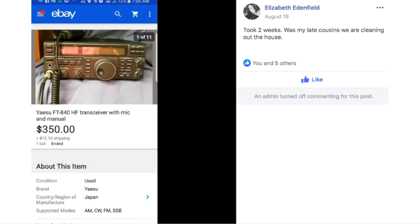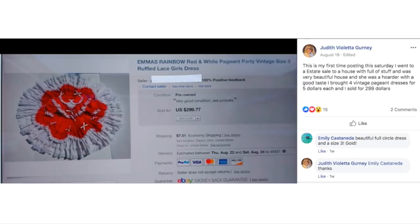Elizabeth has been working through cleaning out her cousin's house — he was into ham radios and other radio equipment. She sold this transceiver for $350 and it took two weeks. Since she was cleaning out her late cousin's house, it was free to her.